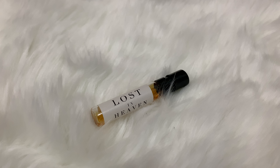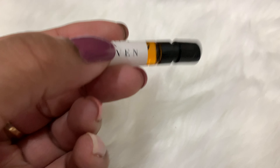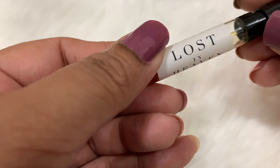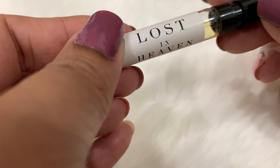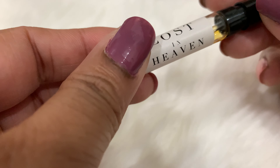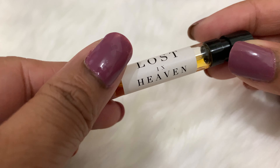Hello and welcome to my perfume review. As you can see, there is a sample lost in the far here. This is Free Fall Lost in Heaven. This is a unisex perfume released in 2019. On Fragrantica, it's rated 4.1.